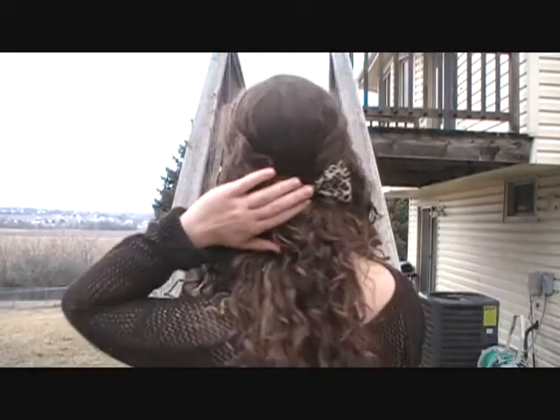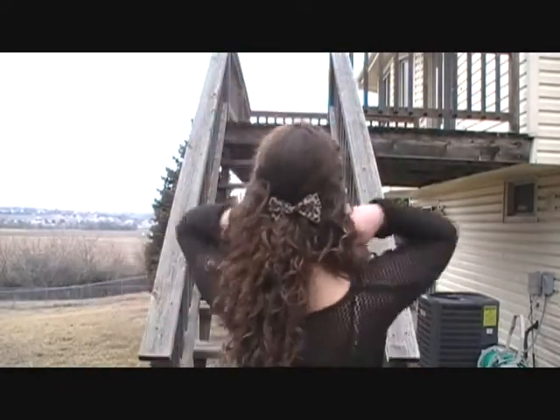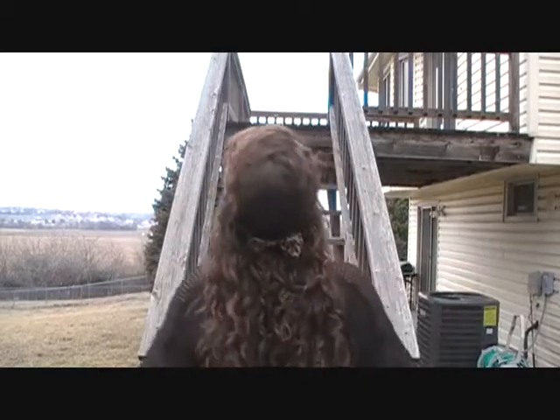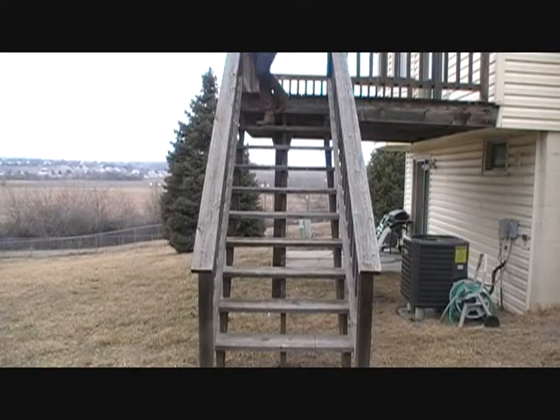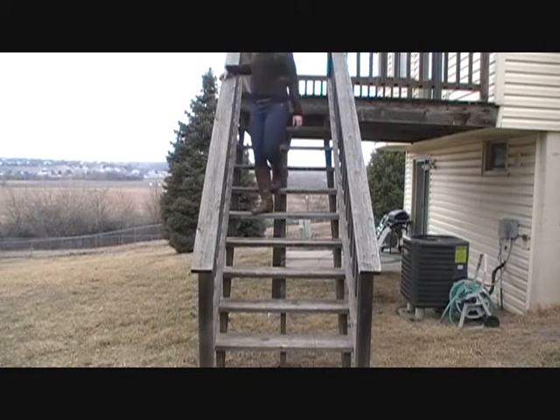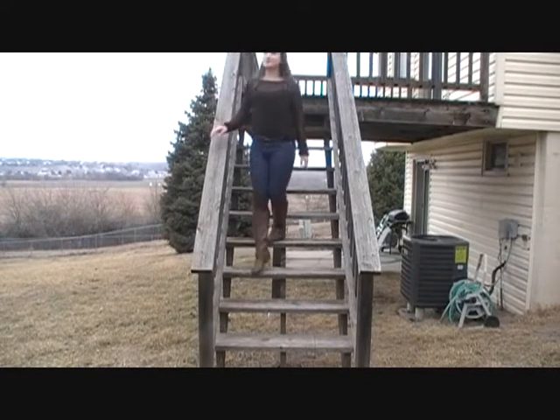The last look I'd consider more preppy, and it's probably my favorite. What I did was I just pulled back the sides of my hair and then I put a bow in the back, and I just wore my pearl earrings. And then I was wearing my gold sideways cross necklace, and I just paired it with some dark wash skinny jeans, my riding boots, and some maroon boot socks.